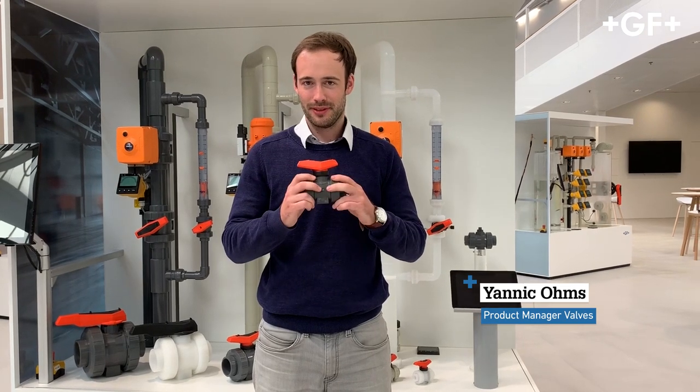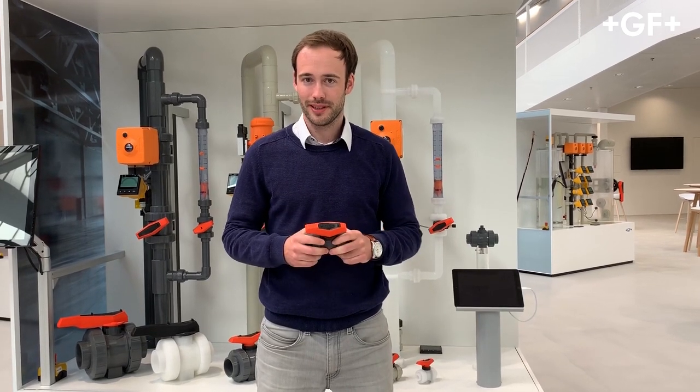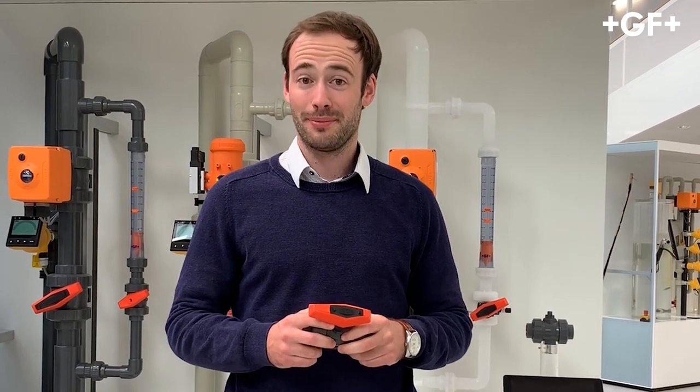Hi everyone, my name is Janik Ohms and I'm Product Manager at George Kischer, responsible for the BORWELFs. As most of you know, last year we introduced the new BORWELF 546 Pro after 15 years of the old 546 BORWELF. Regardless of having a really good physical product, we also want to grow in digital terms, and therefore I'm really happy to show you today our new augmented reality app.